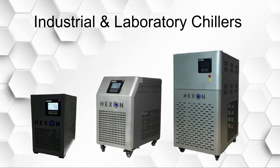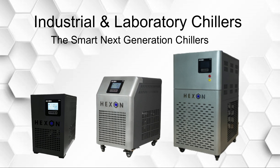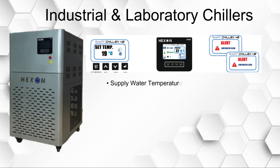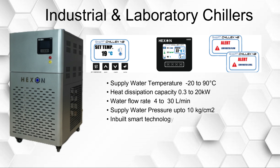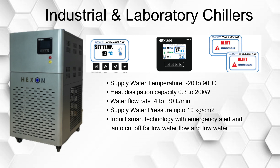Industrial and laboratory chillers — the smart next-generation chillers. Supply water temperature: minus 20 to 90 degrees Celsius. Heat dissipation capacity: 0.3 to 20 kilowatts. Water flow rate: 4 to 30 liters per minute. Supply water pressure: up to 10 kilograms per centimeter square. Inbuilt smart technology with emergency alert and auto cutoff for low water flow and low water level. RS-232 communication with IoT and data logging.